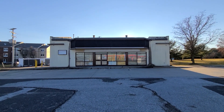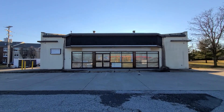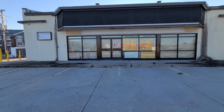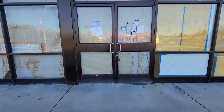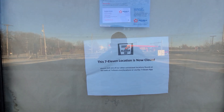Hey everyone, today we're out at the abandoned 7-Eleven in Gettysburg, Pennsylvania. This has been closed for a while now, about maybe a couple years at least, and I'm finally getting around to filming this. I just put it off for a while — figured I'll film it next time — and I keep coming out here a lot and I never get to film it.